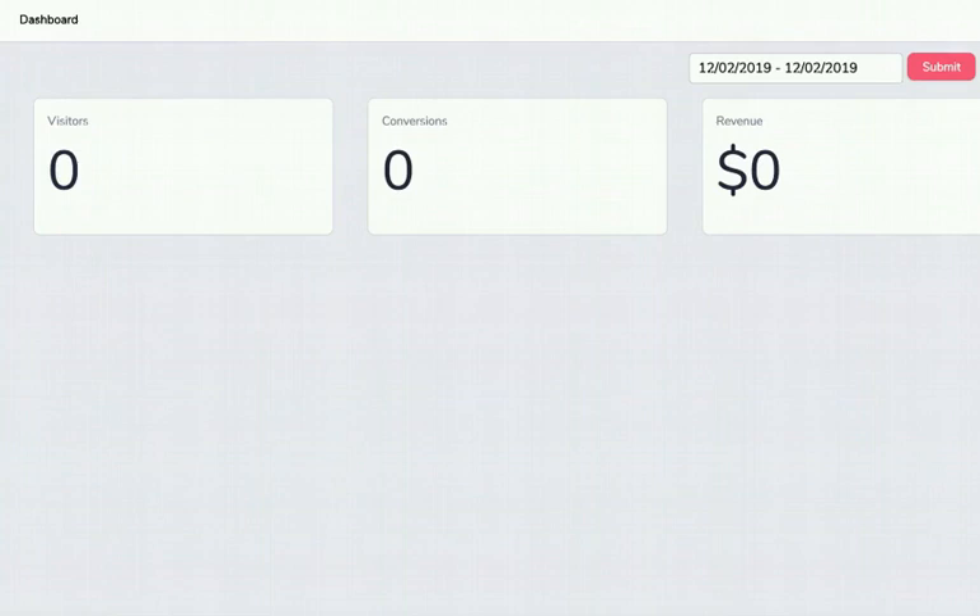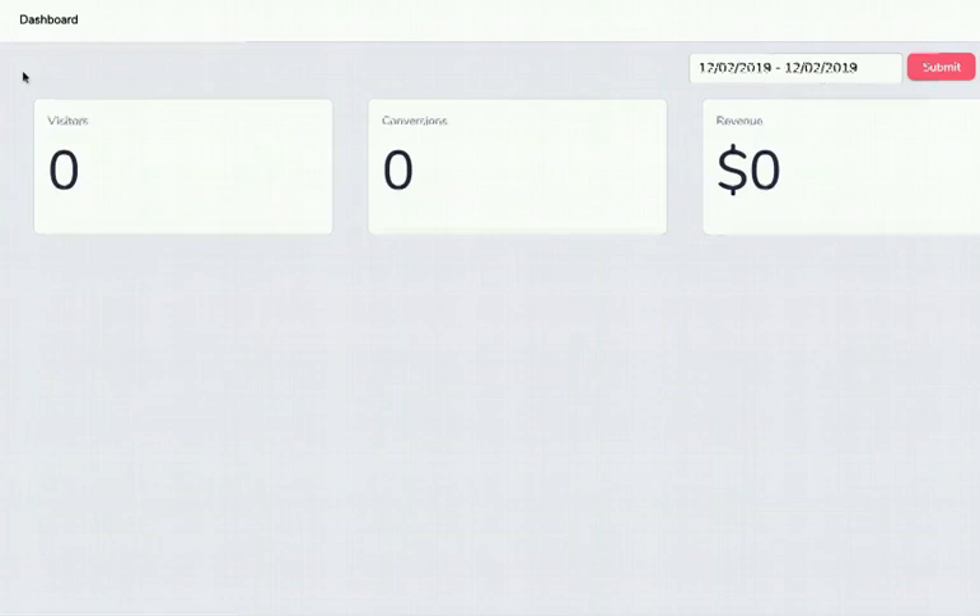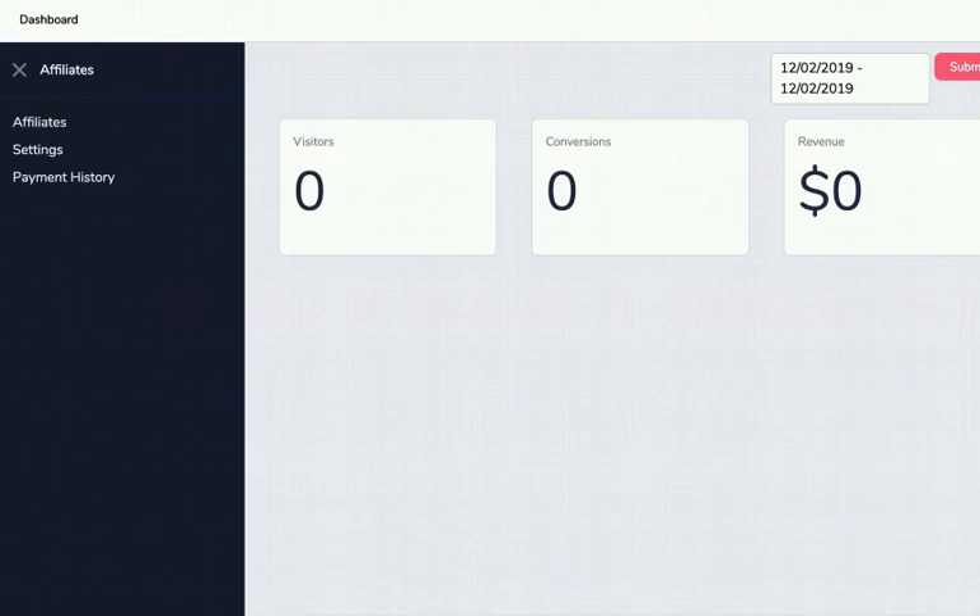From the home button you can switch between vendor and affiliate dashboards. In the vendor dashboard, Funnels is where you create product funnels, manage coupons, get tracking links, handle sales tax and self-billing. The Affiliates section shows all your current affiliates, lets you configure payout settings, see who you owe and who you've paid. Analytics shows all your sales, affiliate-made sales, and a full transaction list for managing refunds.